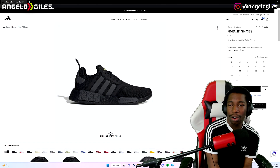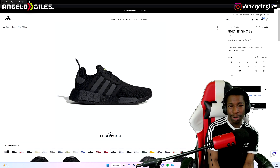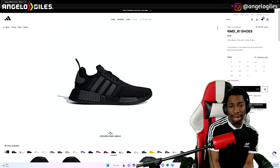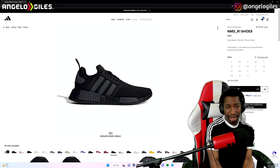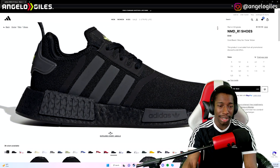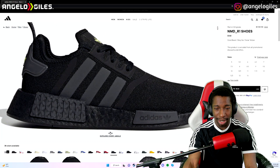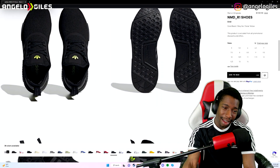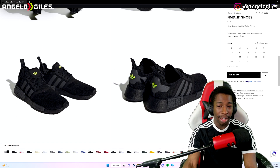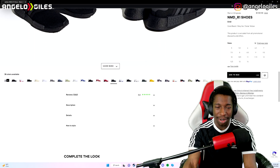Next up, the NMD R1 shoes, running at $160 — which is kind of wild. This shoe reminds me of the Roshe Runs that Nike released a long time ago, it kind of has the same silhouette. It's using boost foam so it's probably pretty squishy. The little blocks with the Adidas logo are pretty nice. They seem to look pretty well-made. The neon green logo on the back with the leaf detail is nice. I don't know about $160 for these though.